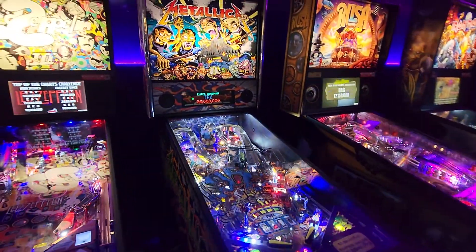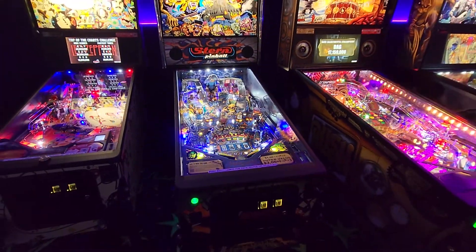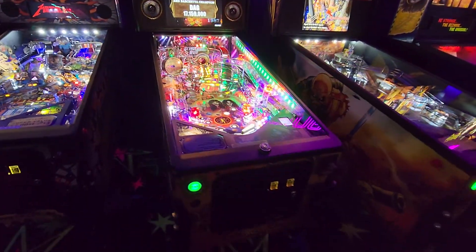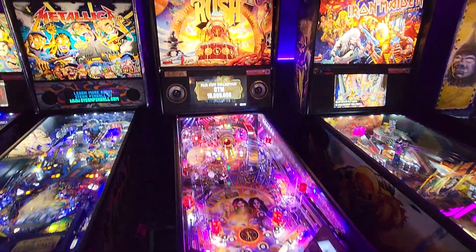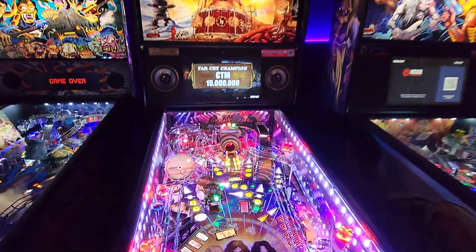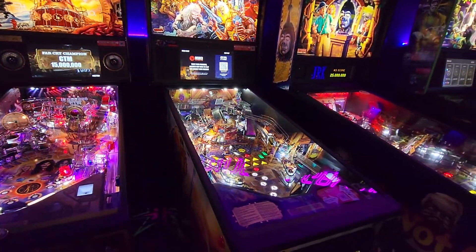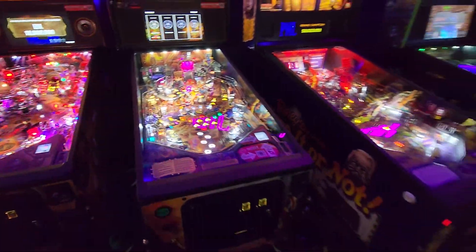Led Zeppelin Premium — that thing's worth about $10,000. There's the brand new Rush Limited Edition, that's worth about $11,000 or $12,000 right there. Iron Maiden — it's a really hard pin.